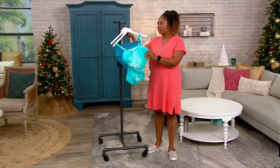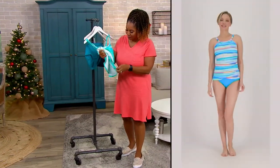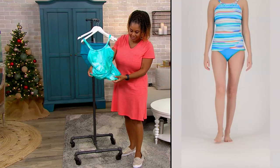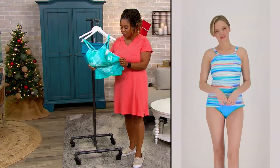And tummy control — did I say that? Nope, I didn't. But there is some tummy control built in here as well. That's why it's like a crisscross. That is the built-in tummy control you see there on the model.